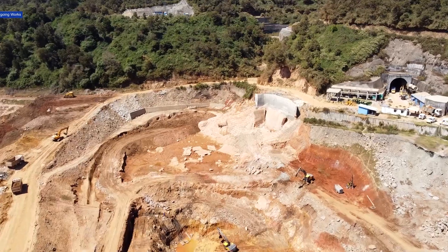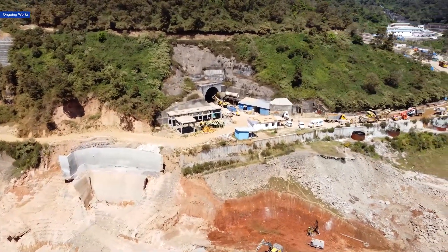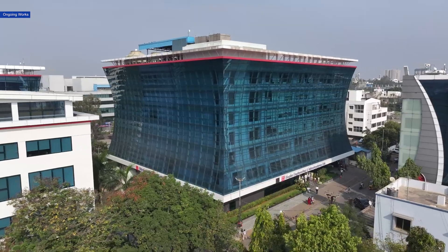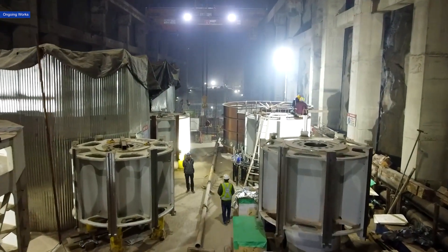Deep in the heart of Tamil Nadu, a revolution in sustainable energy is taking shape. Welcome to the Kunda pumped storage hydroelectric project, where innovation fuels power generation. Electromechanical works are the backbone of any pumped storage hydropower project. EMIL is handling the electromechanical works of this ambitious project by assembling four units of 125 megawatt generators.